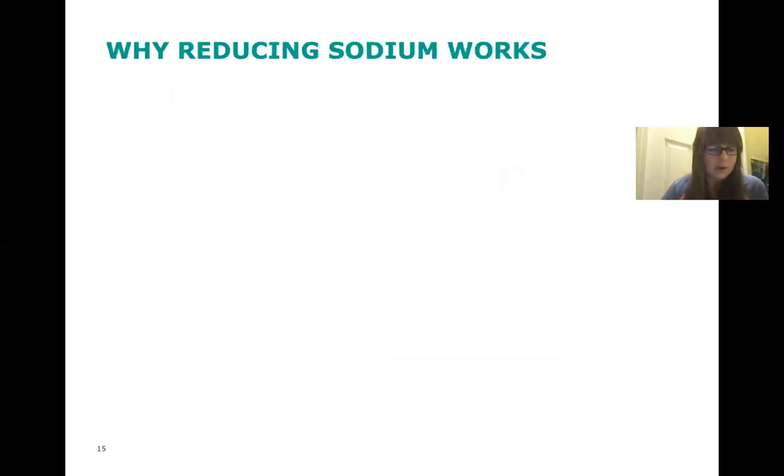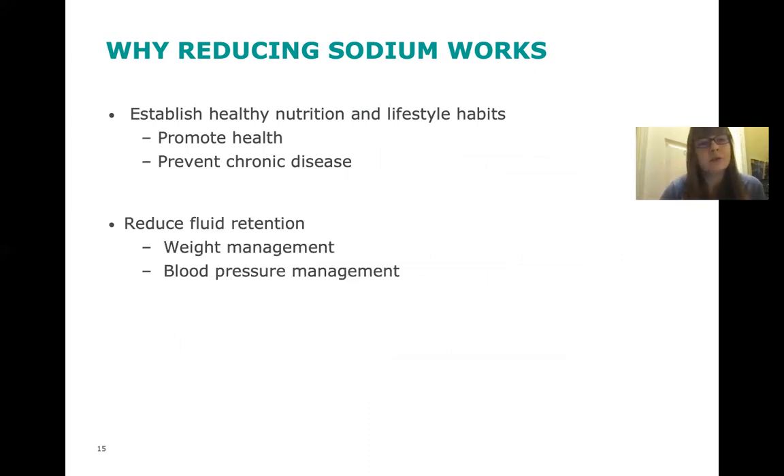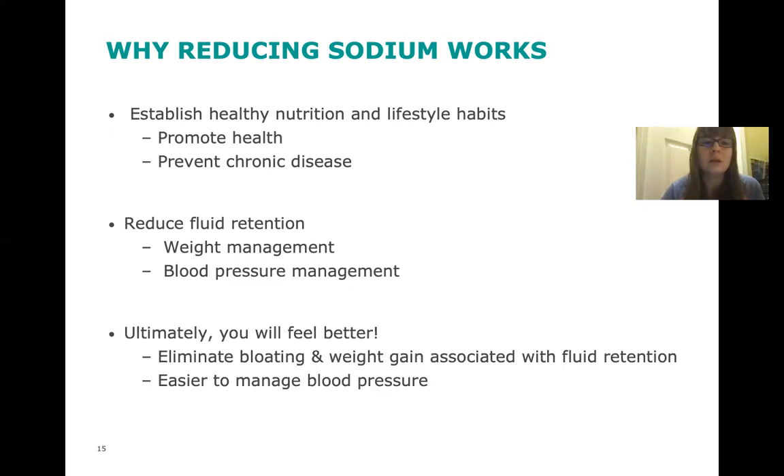So why does reducing sodium work? It establishes healthy nutrition and lifestyle habits. Reducing your sodium promotes health and can help prevent chronic disease. It can also reduce fluid retention, which helps with weight management and blood pressure management — those two also go hand in hand. Ultimately you'll feel better: reducing your sodium can help eliminate bloating and weight gain associated with fluid retention, and it makes it a lot easier to manage your blood pressure. Overall, reducing sodium intake contributes to a healthy and more nutritious lifestyle.